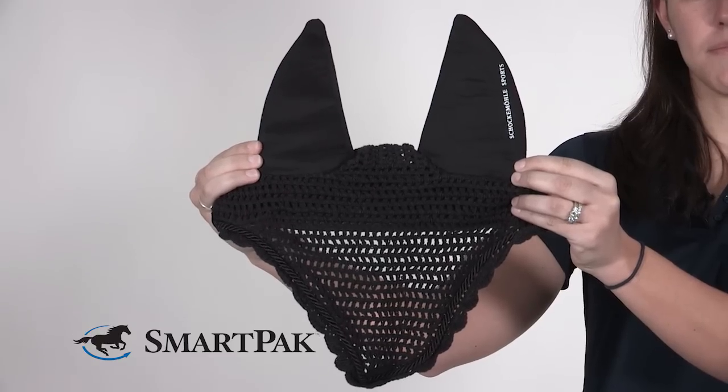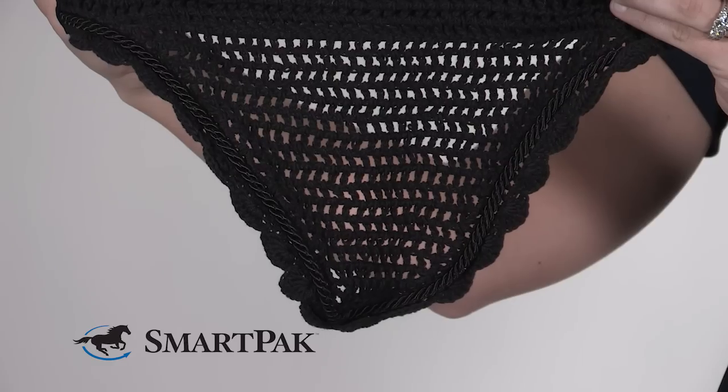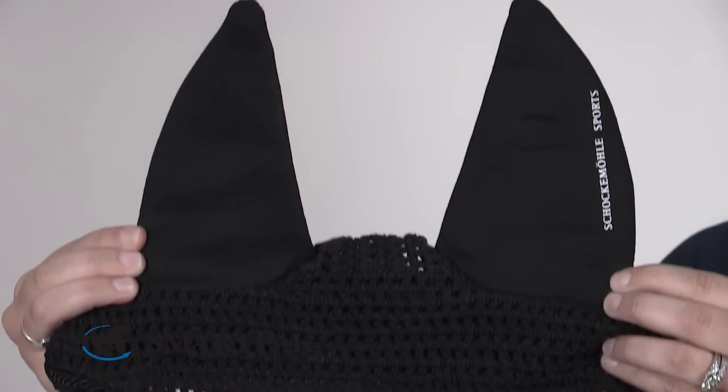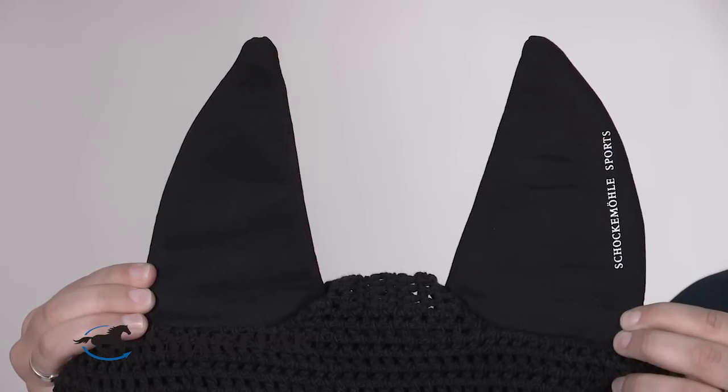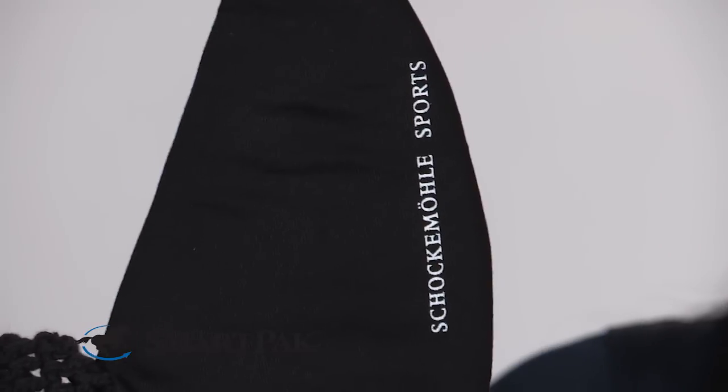The thing that differentiates this ear bonnet from others is the ears are actually lined with neoprene. So not only does it help keep the flies off your horse's face, it also helps keep that extra noise out of their ears. Up until I found this ear bonnet, I really had just been hoping for some sort of noise cancelling headphone for my horse, and I stumbled across this ear net and I was ecstatic.